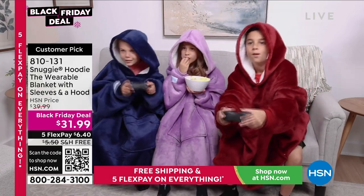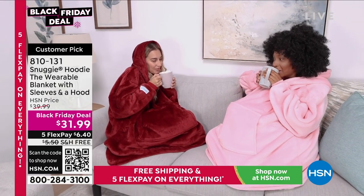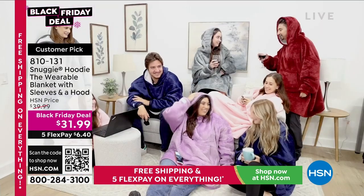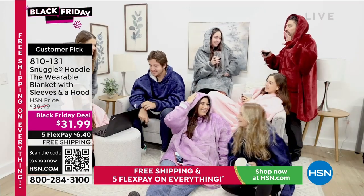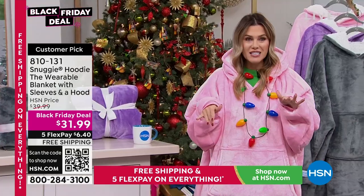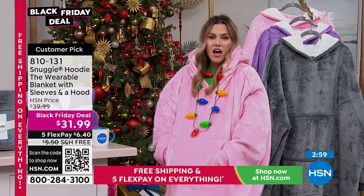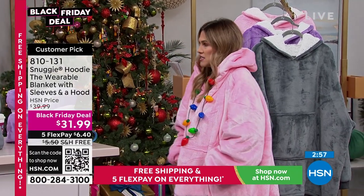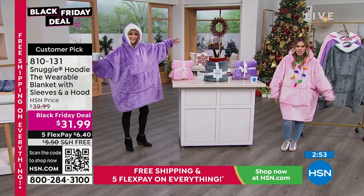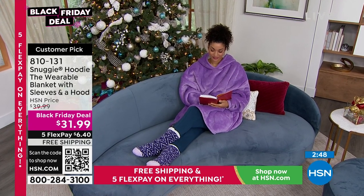I love this for slumber parties — the kids love it, the college-age students love it. I love the kangaroo pockets in the front. It's so warm, cozy, and easy to launder as well. With five flexible payments and free shipping on absolutely everything, it's only $6.40 to get home. I love how roomy and spacious this is — I don't want anything that feels tight or itchy or scratchy. I'm barely 5'2" and it's just so deliciously cuddly.